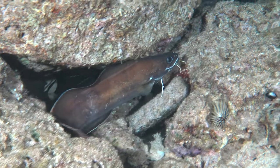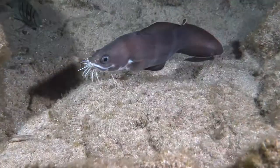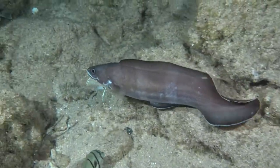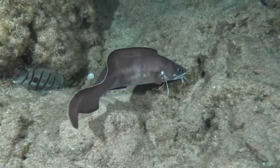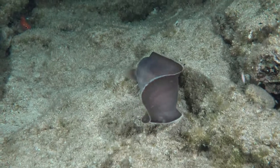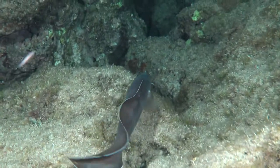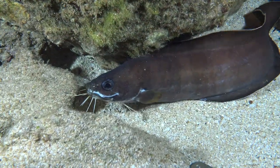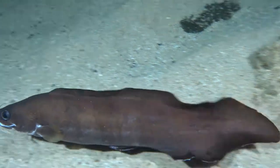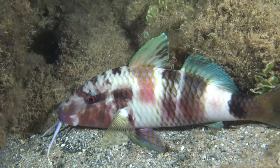This is a very rare cusk eel that comes out at nighttime. They grow to be about two feet long and have these exotic-looking whiskers on their chin, kind of like a catfish. When it's pure black at nighttime, they can sense their food items with these whiskers. They eat small fish, and these creatures are actually very rare. I've only seen a few of them in my thousands of dives at nighttime in the Hawaiian Islands.